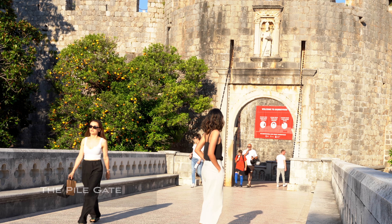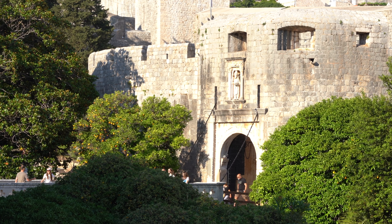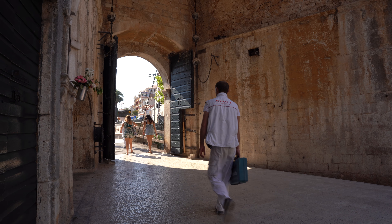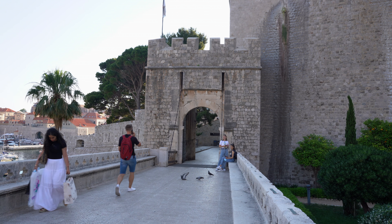We are here at the main gate of the old town of Dubrovnik. It's amazing. There used to be four gates to access the city. However, the Pile Gate and Ploče Gate are the two gates people are more familiar with. Back in medieval times, the Pile Gate used to have a wooden road bridge to protect the city.